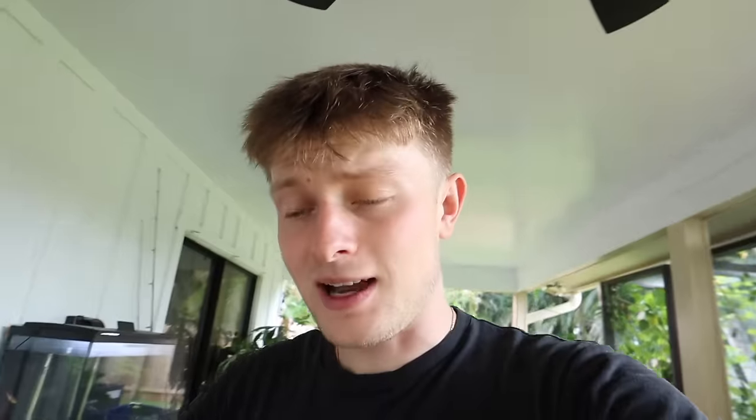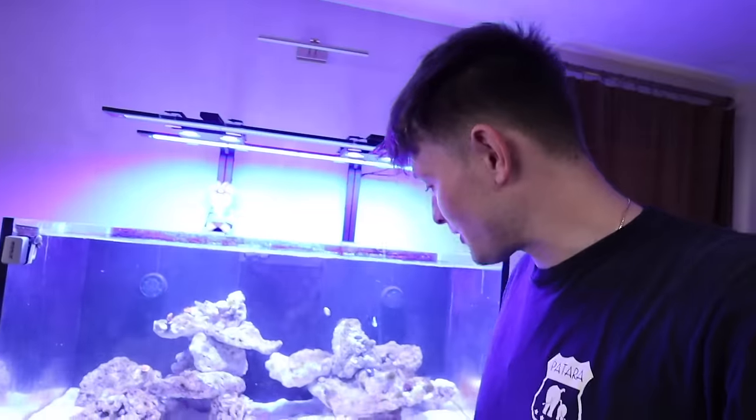I mean, look at those pieces, you guys! I cannot wait to finally unbox those and get them inside my 90 gallon — we're officially turning this 90 gallon into something special, something spectacular. Big shout out to Top Shelf Aquatics — they just launched a little studio inside the store, so they'll be doing product reviews and all that fun stuff on their YouTube channel.